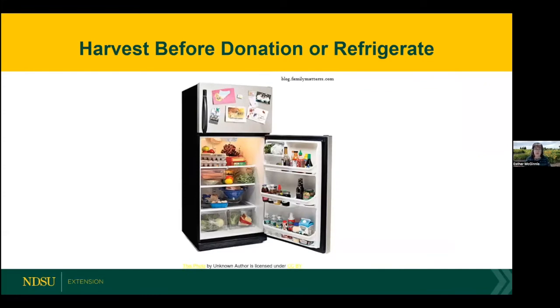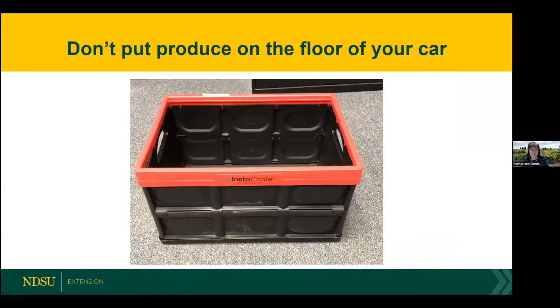One last food safety tip: harvest right before you take it to the food pantry — harvest in the morning and take it over. If it's going to be a couple of days before your delivery, refrigerate it if that vegetable requires refrigeration. When you transport vegetables to the food pantry, don't put them on the floor of your car. Put them in a crate or lay a sheet down in your trunk to keep items clean.